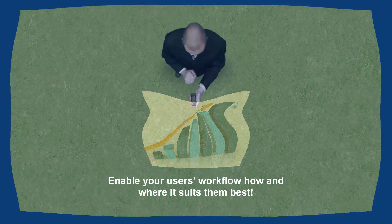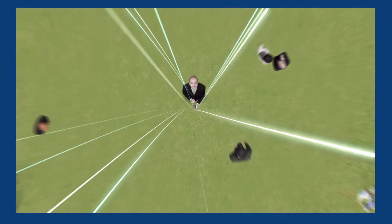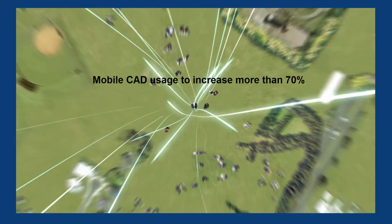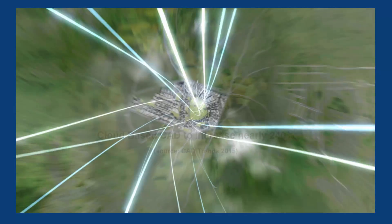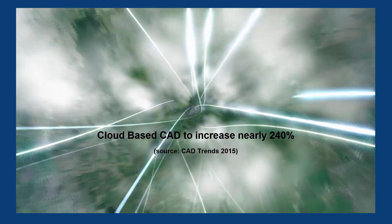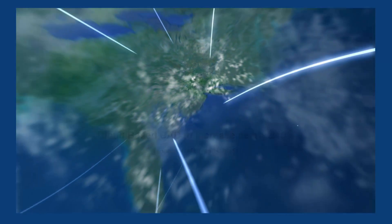Isn't it time to enable your users' workflow how and where it suits them best? In the next 3-5 years, mobile CAD usage is expected to increase more than 70%, while cloud-based CAD will increase nearly 240%.